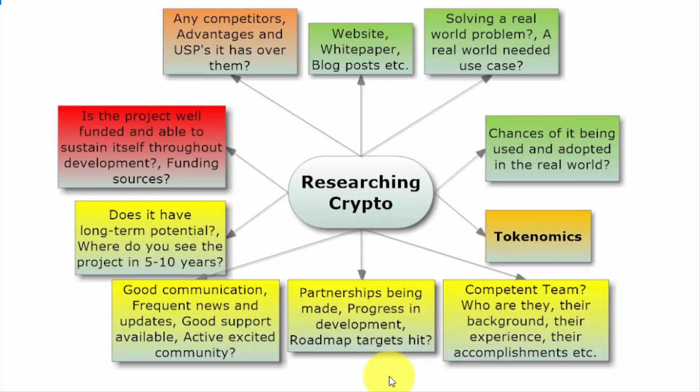Check the competency of the team — find out who they are, their background, past experiences, and accomplishments. Then look at what they've actually accomplished in terms of project progress: have they made any partnerships with companies or organizations that will actually use their blockchain? Is there progress in development? Check the roadmap — it outlines their plans over the year. Are the roadmap targets being met quarter by quarter?